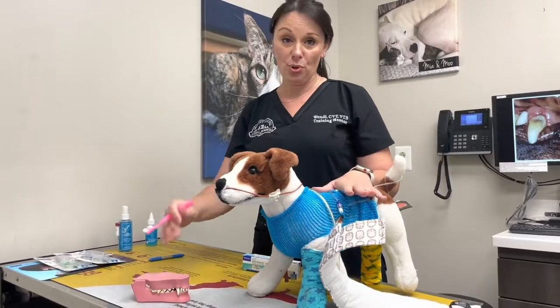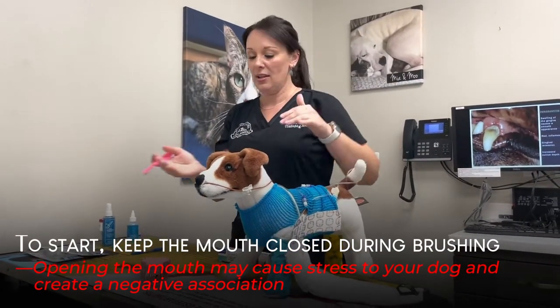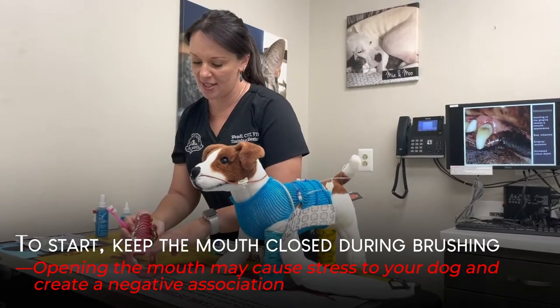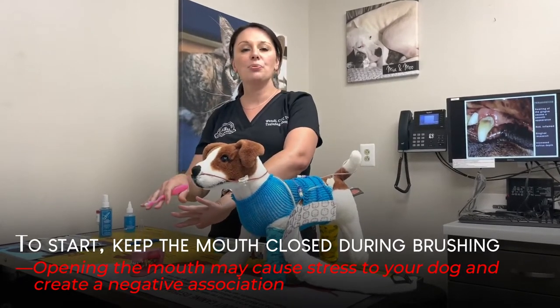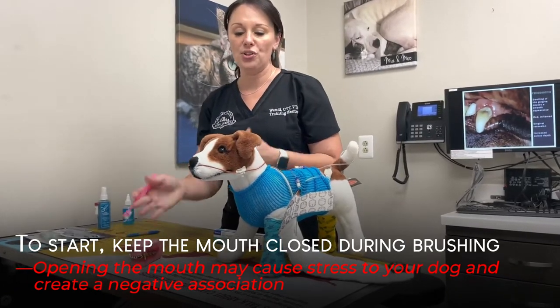The most important teeth to target are the upper teeth and the back side. We don't really need to worry about the inside of the mouth because the tongue moves around and pushes saliva, doing a pretty good job keeping the inside surfaces clean. So we're going to focus on the upper teeth and the back of the mouth first.